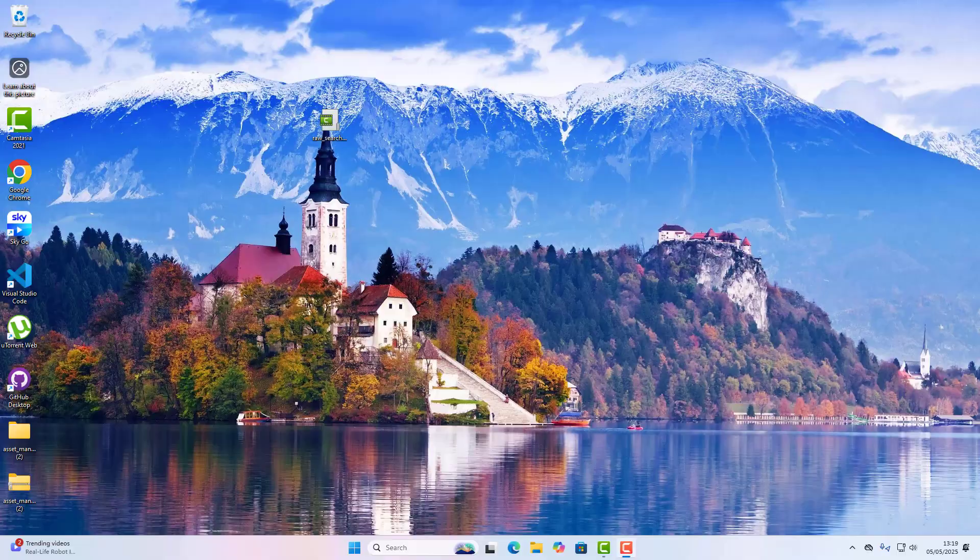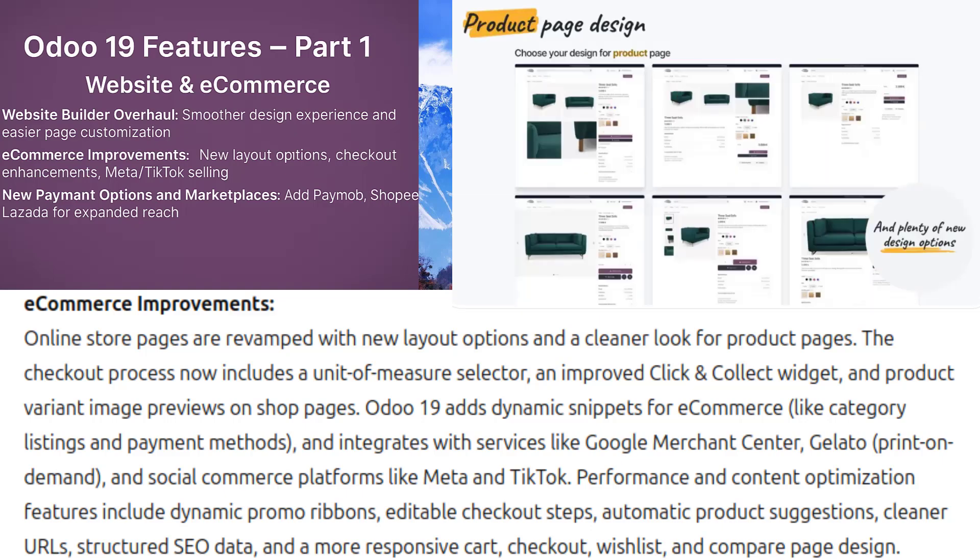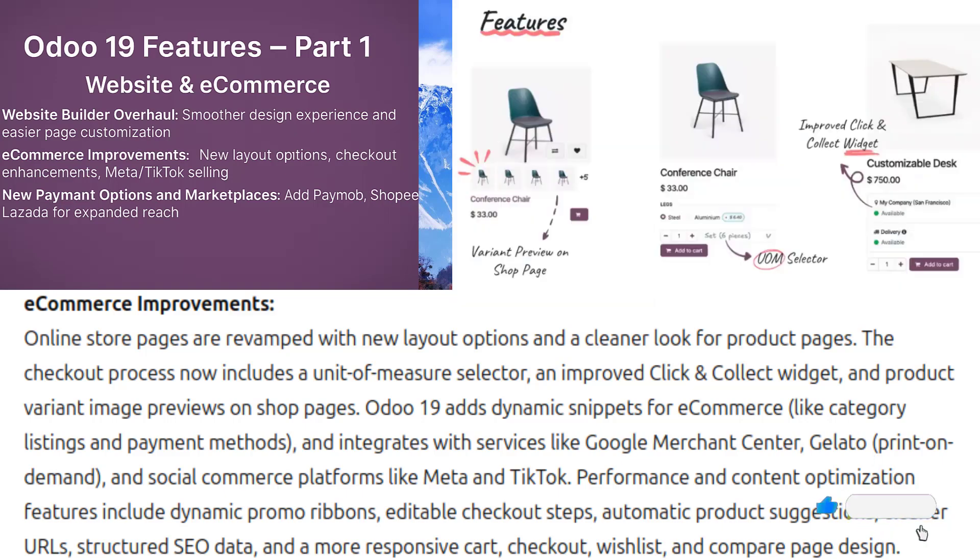For e-commerce improvements, online store pages are revamped with new layout options and a cleaner look for product pages. The checkout process gets enhancements like a unit of measure selector, an improved click-and-collect widget, and product variant image previews on shop pages. Odoo 19 also adds dynamic snippets for e-commerce features such as category listing and payment methods, and integrates with external services including Google Merchant Center, a print-on-demand integration with Gelato, and social comments via Meta and TikTok.